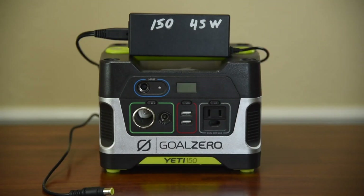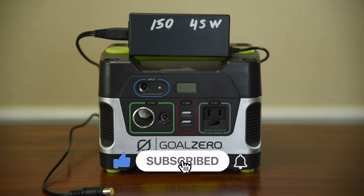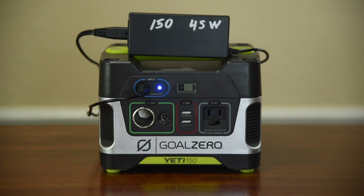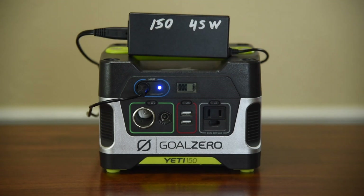Let's go over the nomenclature and specs of the Goal Zero Yeti 150. It comes with a wall charger at 45 watts, which will charge it in six hours. If you couple this with a 100-watt solar panel, it will charge in less than two and a half hours. This unit has a max input of only 60 watts.